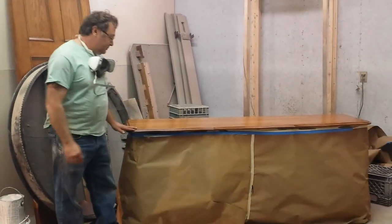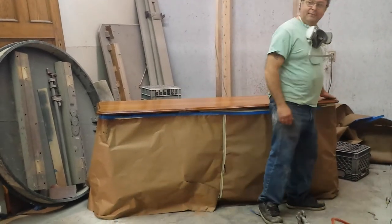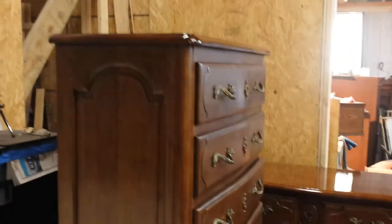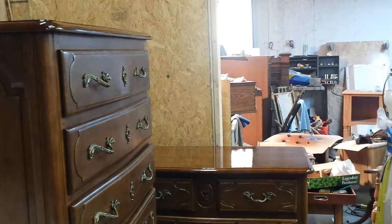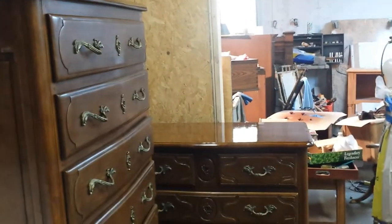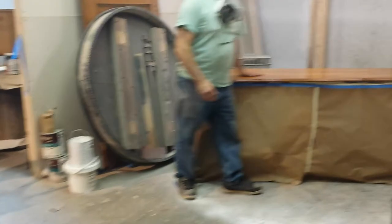Today we're working on this John Whittacombe dresser here. We've been doing dresser tops all day long. These are a couple of other imported mahogany dressers — they're not made in America, but they're very nice, very solid, and made to look old. We had to do the tops on those dressers. And we've got this beautiful ash dresser over here — it's John Whittacombe's.